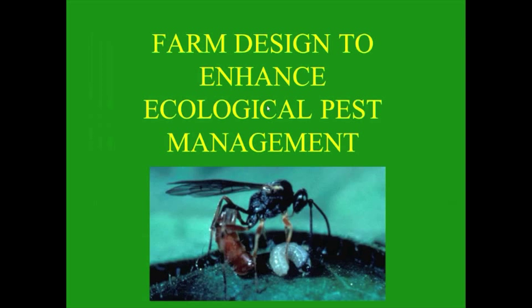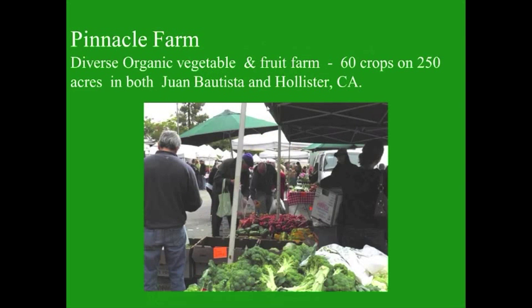Welcome, everyone. I'm going to be talking about 22 years of visiting a particular vegetable farm two or three times per week. The farm I'm talking about is Pinnacle Farm. The brand name is Pinnacle Organics; the actual farm name is Phil Foster Ranches. I've visited for 22 years, two to three times a week, and have generated thousands of one-page reports. From those reports today, I'm going to talk about some pest problems, what we've tried, and how things have changed.